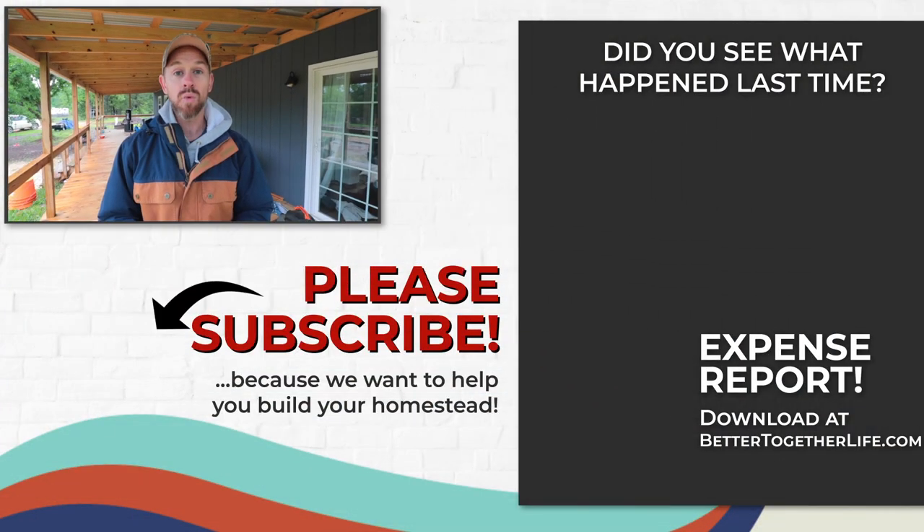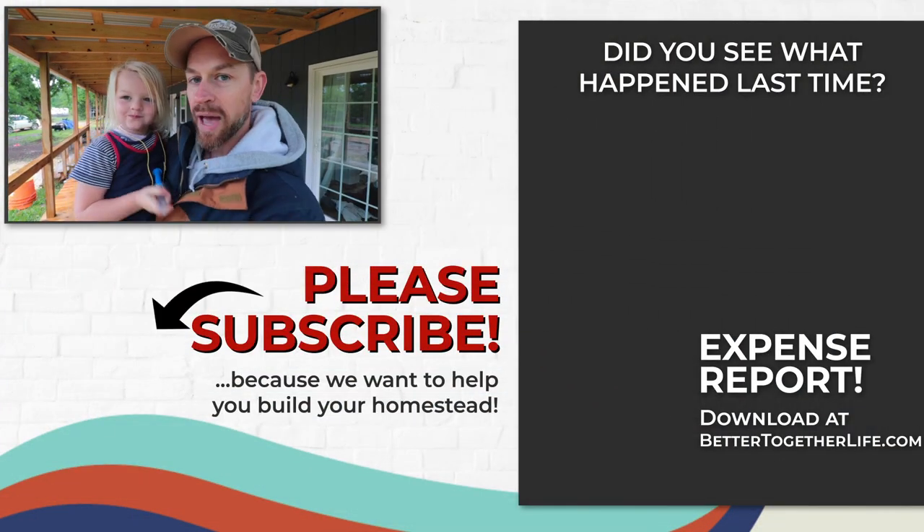Please hit the like button for the YouTube algorithm — it helps us out a lot. Leave a comment below, go get John's book on chicken tractors, and sign up for the rabbit course.